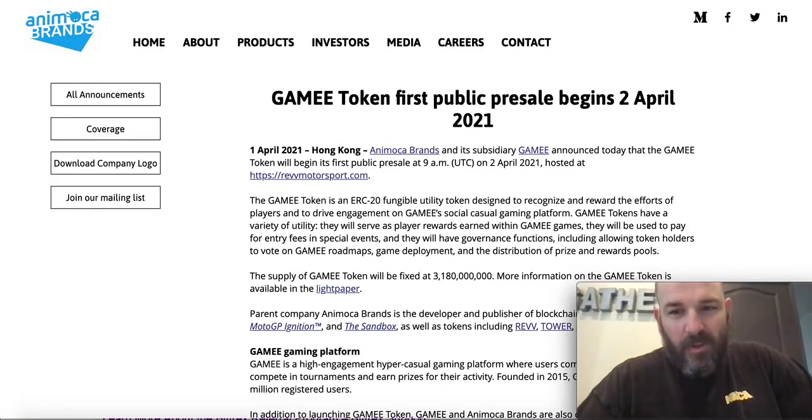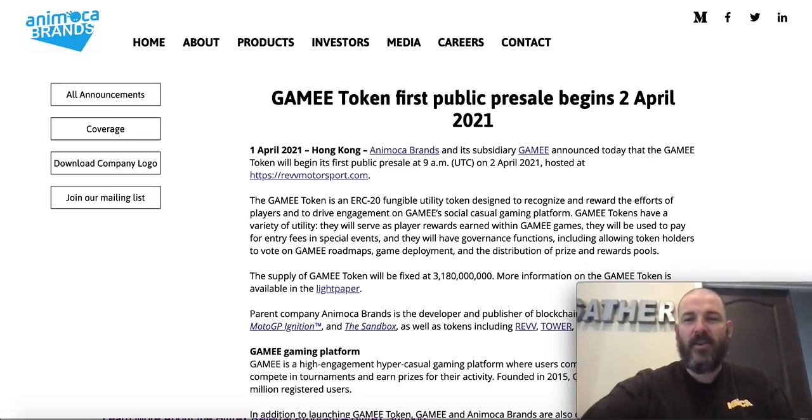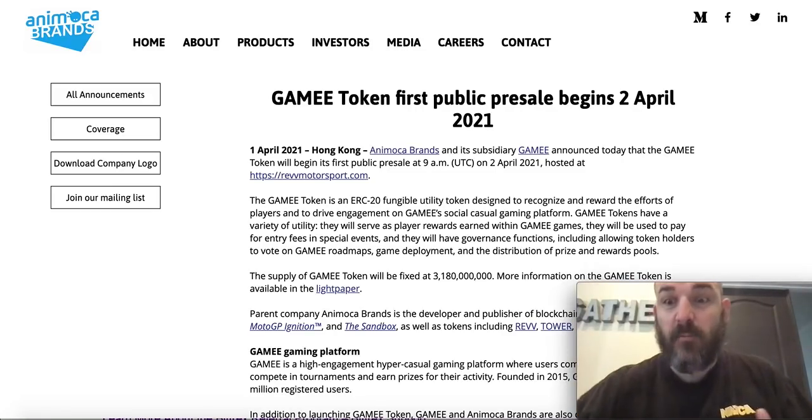Howdy, hotshots. Beaming to you from not-a-financial-advisor land with not financial advice. It's Kevin with Earth 2 Mastery, your one-stop shop to lose all your money. I've got a new coin to go over with you, so it's time to flip a coin. Grab your pandemic game, because this video is going to spread.